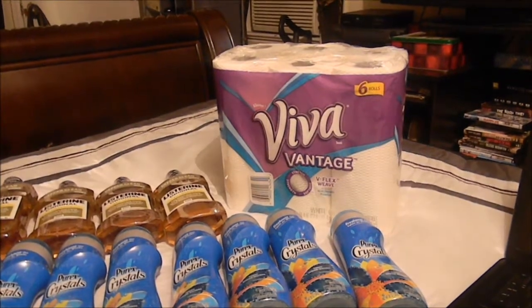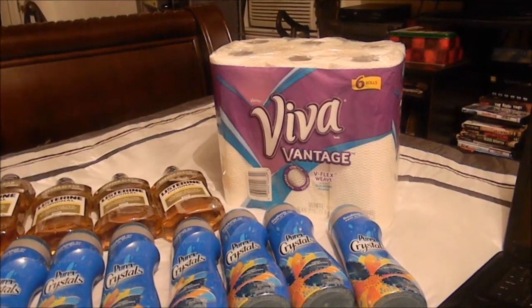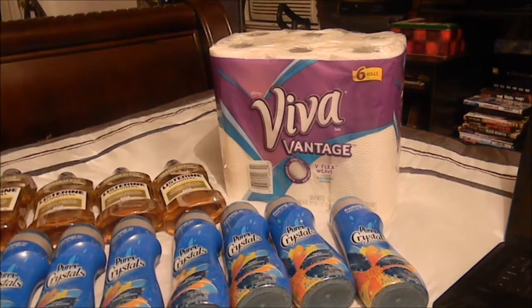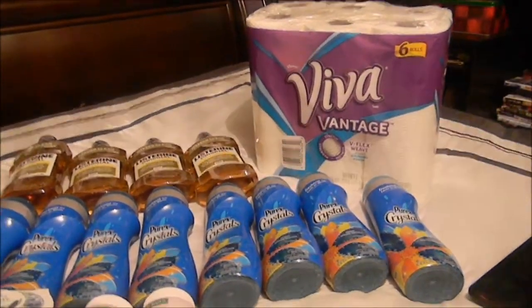Overall I think I did pretty good. That means I only paid a dollar and 41 cents net for the Viva paper towels after the ECB.